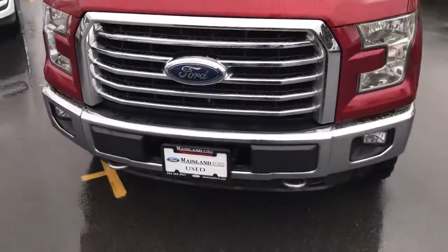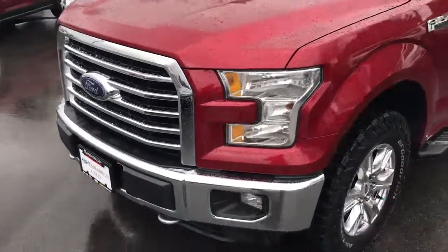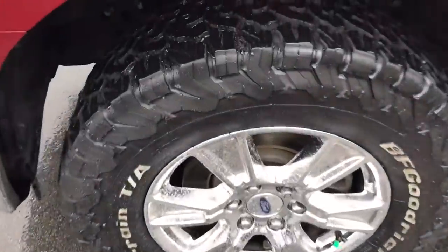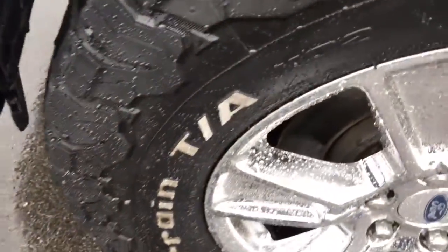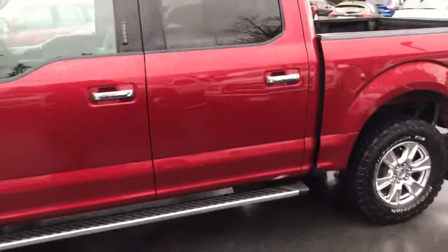Taking a walk around the outside of the truck real quick here. The XTR package gets you chrome tow hooks, chrome grille, chrome bumpers, and chrome wheels. You've also got upgraded, almost brand new BF Goodrich TA KO2 tires — you can see they are KO2's. The rims are in great shape, and you have the chrome running boards and chrome door handles that the XTR package also gives you.